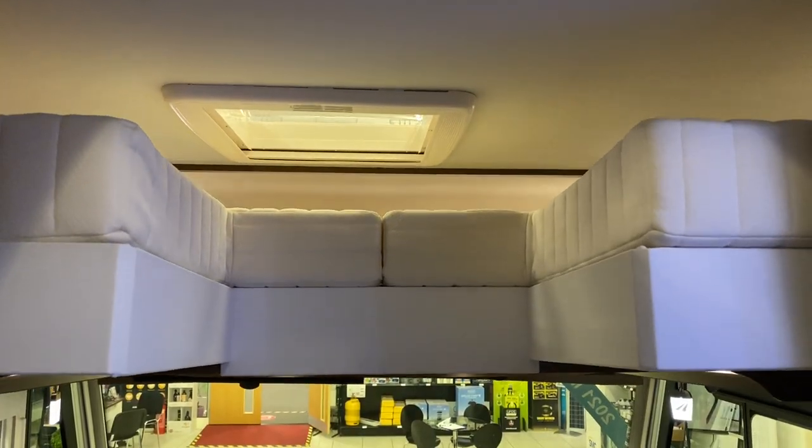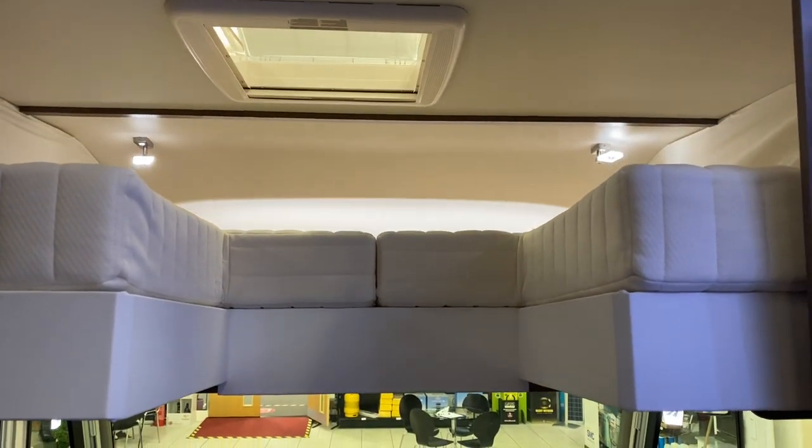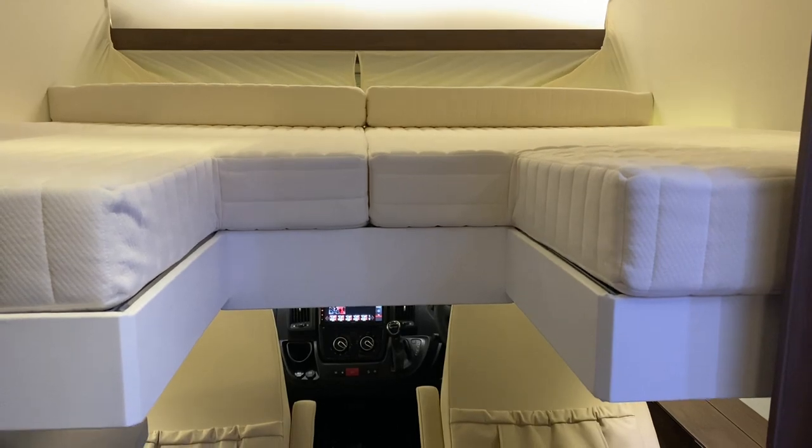Up in the front of this vehicle we've got the electric drop-down bed which can also be slept either across the vehicle or along the vehicle.